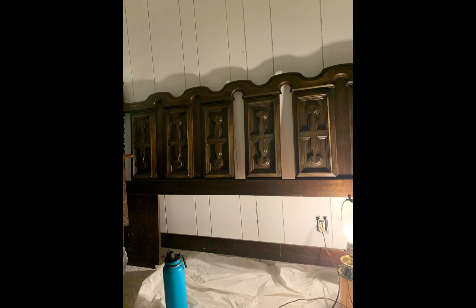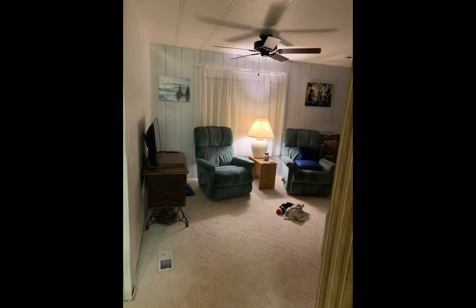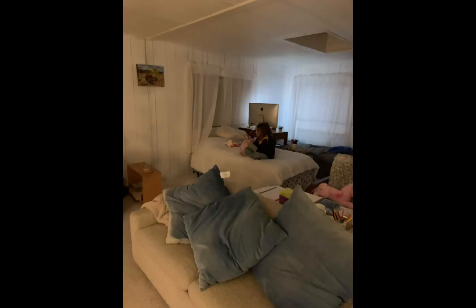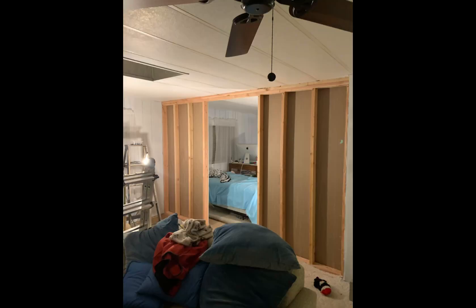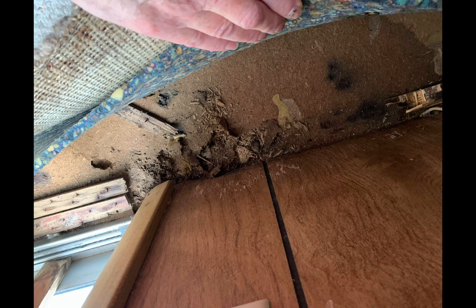That was a headboard — it was a queen size headboard. I cut it down and we made it a queen size headboard. I got it for free and we still use it to this day. We built a wall there and put a barn door on it because we needed a third bedroom — our daughter and grandchildren were moving in with us. There's another part of the floor that was falling in.